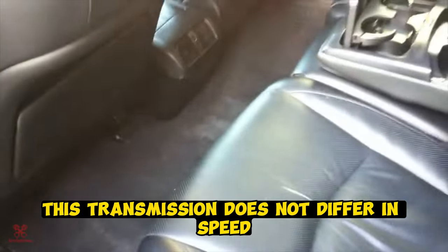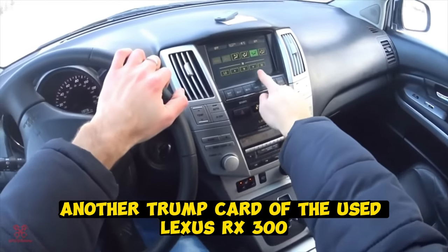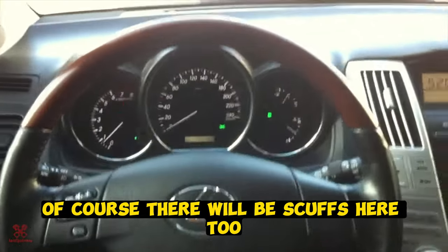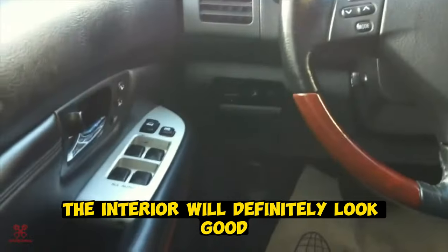This transmission does not excel in speed, but you hardly expect that from it. Another trump card of the used Lexus RX 300 is the more expensive interior materials compared to contemporaries like the RAV4 and Highlander. Of course, there will be scuffs, but for its age the interior will definitely look good.